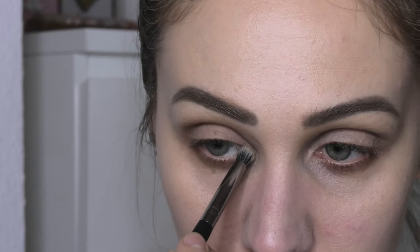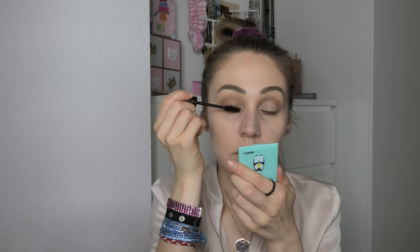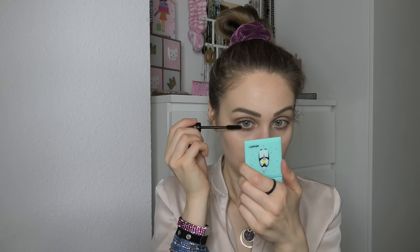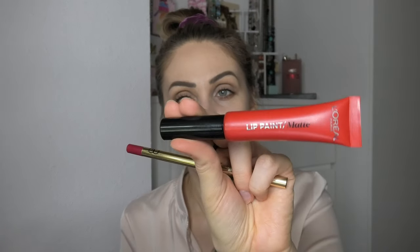On my inner corner I will apply the Milky Way shade. I will apply some mascara on my upper and lower lashes using the Full Fat Lashes from Charlotte Tilbury. For the lips, I will line them using a lip liner from Gerard Cosmetics in Immortal — a beautiful red color — and then for lipstick I'll use the Lip Paint from L'Oréal. It's one of my favorite lip products, a beautiful bright red color, and I am obsessed with it.